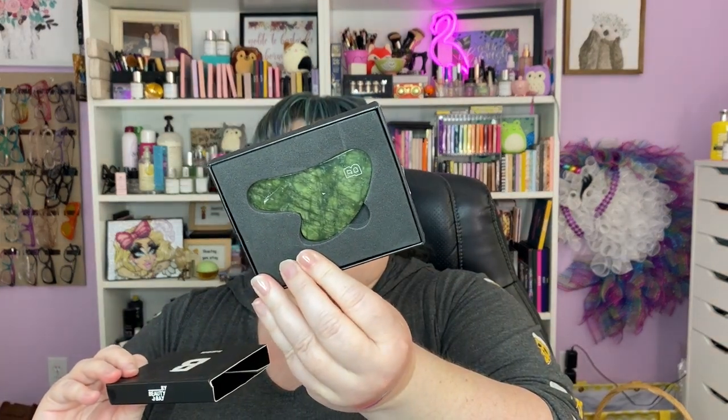That was a super exciting win for me. I also got a new jade gua sha — I think I'll give this to my friend because I already have a rose quartz gua sha. Here's the gua sha — skincare, it's fabulous. Get you a gua sha, baby.